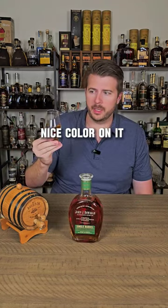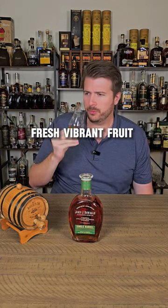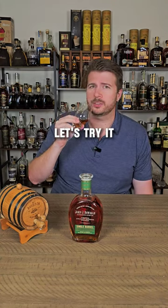Nice color on it. Smooth apple — a lot of apple on that nose. Fresh, vibrant fruit. It's really nice. Let's try it.